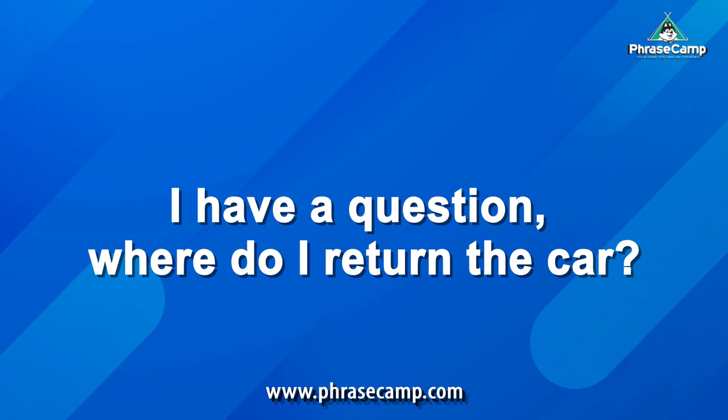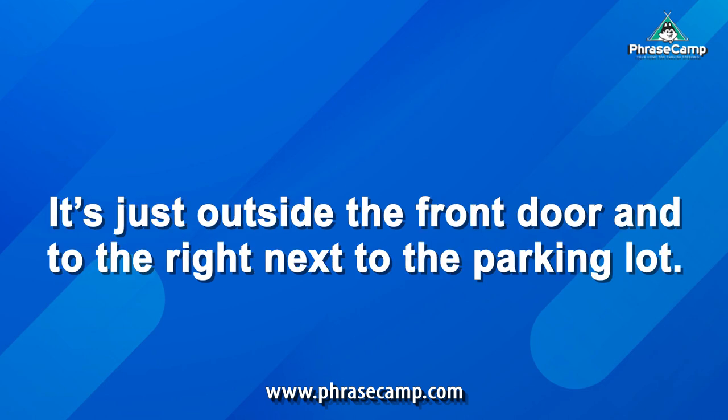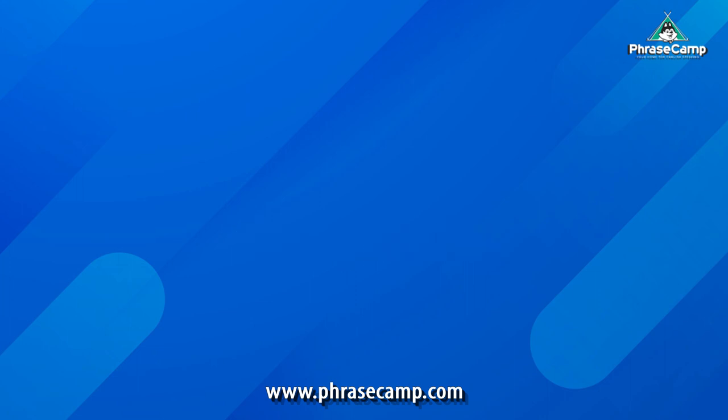I have a question. Where do I return the car? You can return the car outside in the parking area marked Return. It's just outside the front door and to the right, next to the parking lot. Our latest return time is 9 a.m. No problem. And do I have to return the car with a full tank? Yes, you do. Okay, got it.